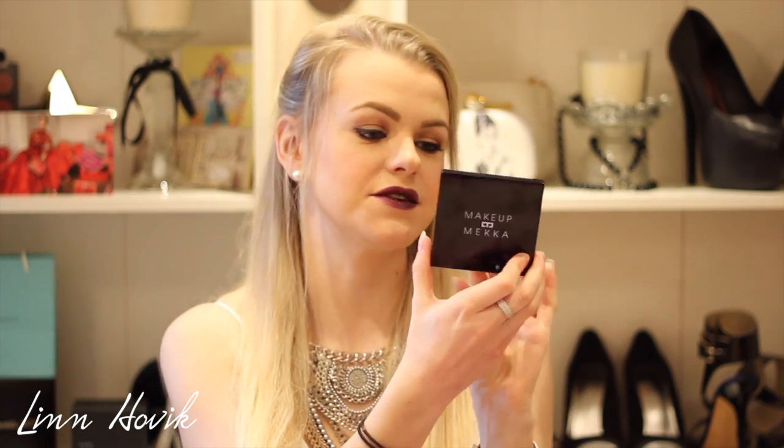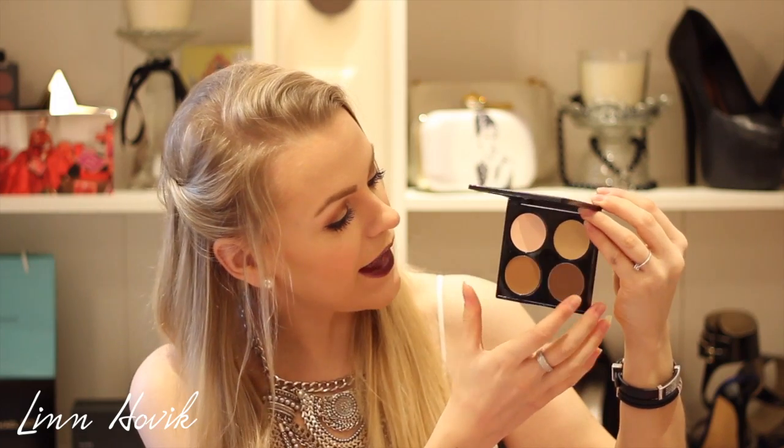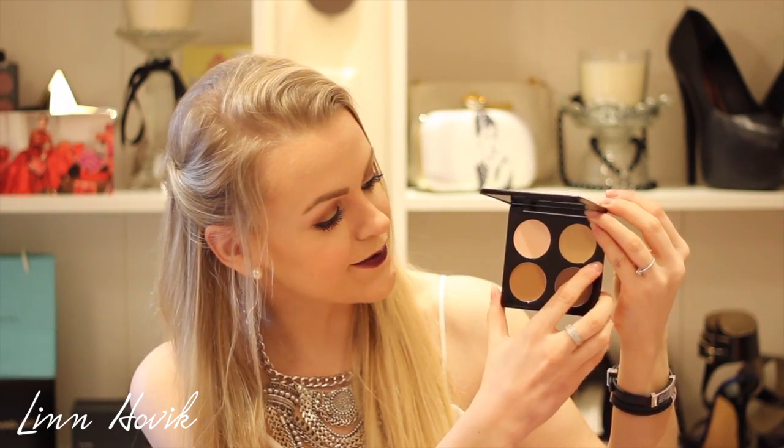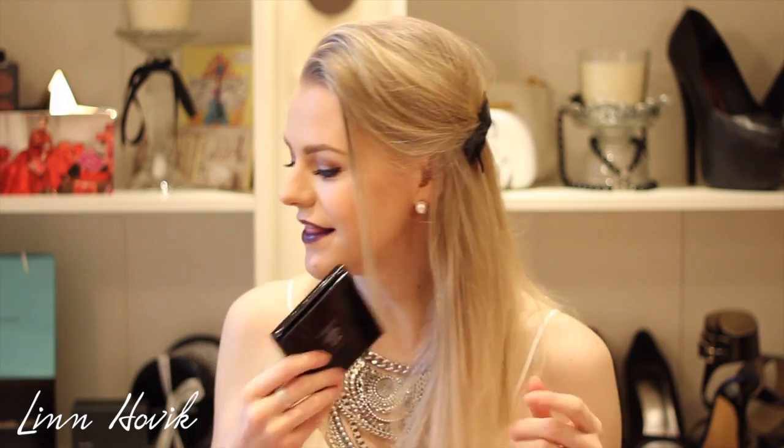Next I also bought another contour kit — this is from Makeup Mecca, and it's the cream contour kit in light. As you can see here are the colors. I haven't tried it yet, but I think I will really like it. I like that color for under my eye, and this one I think I will use for contouring. I got it for $20, which is very cheap.